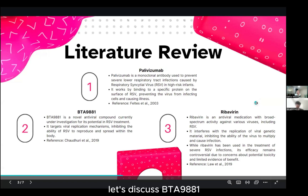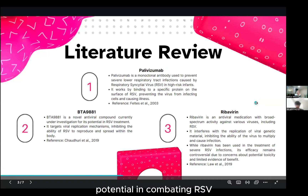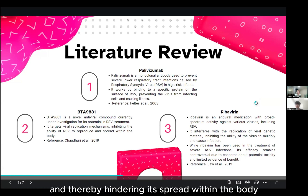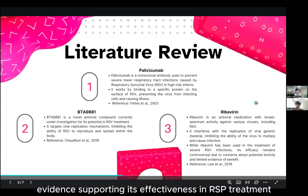Moving forward, let's discuss BTA-9881, an exciting novel antiviral compound currently undergoing rigorous investigation for its potential in combating RSV. It operates by disrupting key replication mechanisms of the virus, thereby hindering its spread within the body. And lastly, let's examine ribavirin, an established antiviral medication with broad-spectrum activity, including against RSV. However, ribavirin's efficacy remains subject to debate, given concerns surrounding its potential toxicity and the limited evidence supporting its effectiveness in RSV treatment.